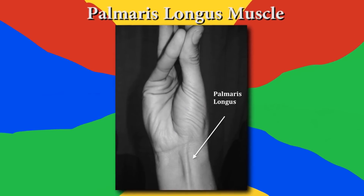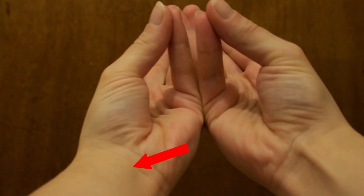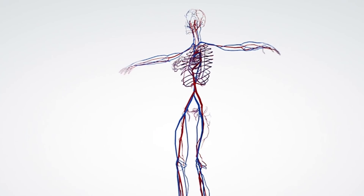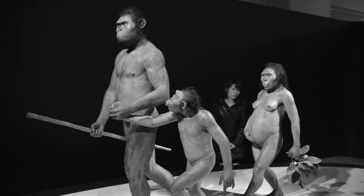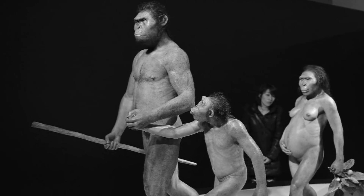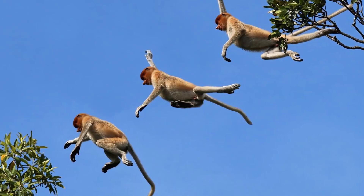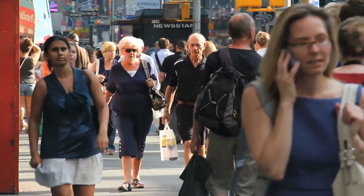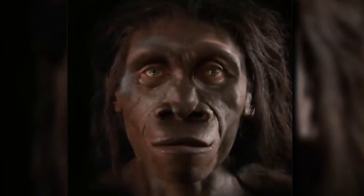Number 3: the palmaris longus muscle. With your palms faced up, make your thumb and little finger touch each other. Do you see a line on your wrist? That's the palmaris longus muscle — a tendon that is actually a sign of evolution. Only 14% of the population don't have it. Our ancestors relied on wrist flexibility for locomotion, and the palmaris longus played a huge role in that. Monkeys have extremely developed tendons that help them swing from tree to tree. For modern humans, however, it has minimal to no functional effect — in fact, surgeons often harvest it for cosmetic surgery and other grafts.